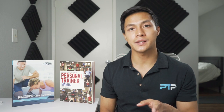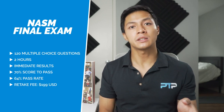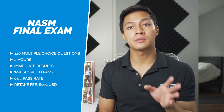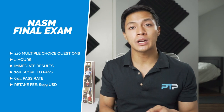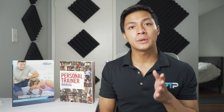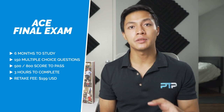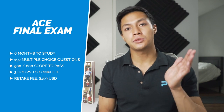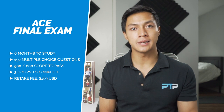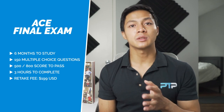For the NASM certification, you have up to 12 months to take the final exam, which consists of 120 multiple choice questions. You have two hours to complete it, need a minimum score of 70% to pass, and are notified almost immediately after. If you fail, the retake fee is $199. The ACE certification gives you only up to six months to take the final exam, which has 150 multiple choice questions. The exam is scored out of 800 points, and you need 500 to pass — roughly 90 out of 150 questions. You have three hours, and the retest fee is also $199.